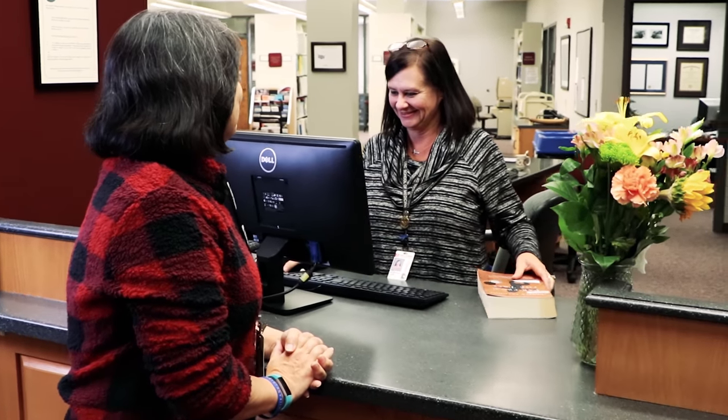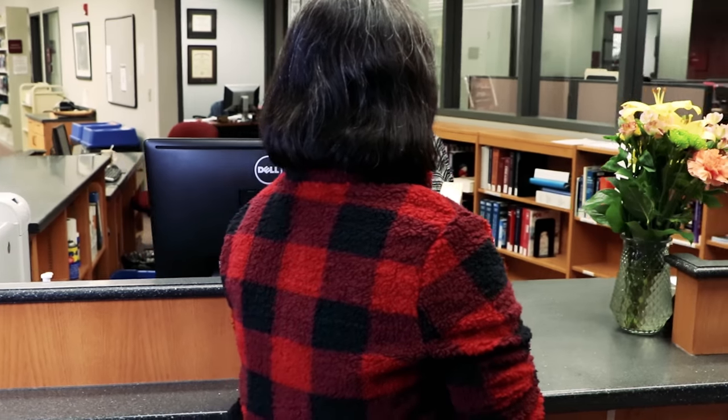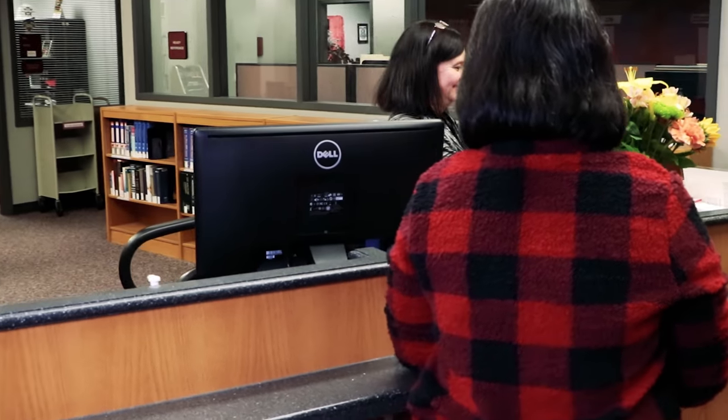We now provide information services nationwide, so when I say anyone can use us, anyone can use us. You can find our website just by googling CDR Library, or go to the URL at the bottom of the page.